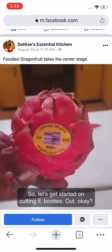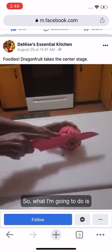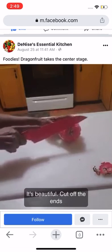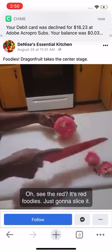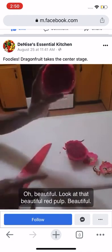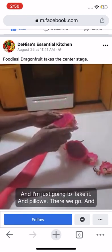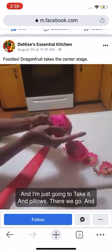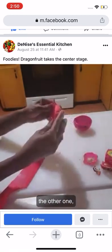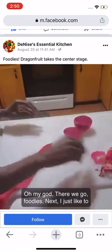Let's get started on cutting it — oh, it's beautiful! I'm going to cut off the ends and peel it. There we go, and the other way. There we go, foodies.